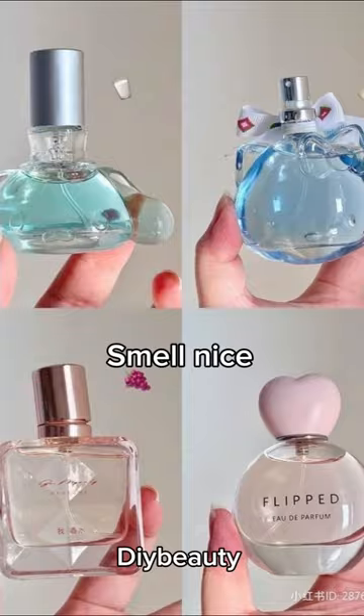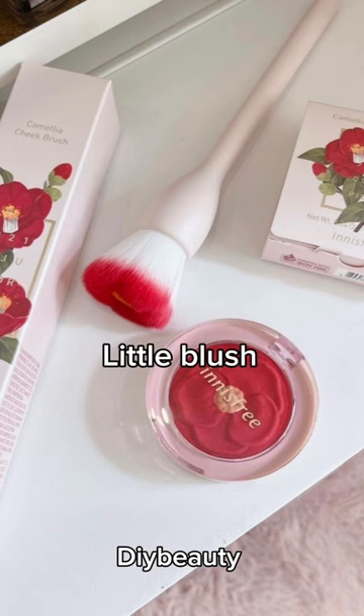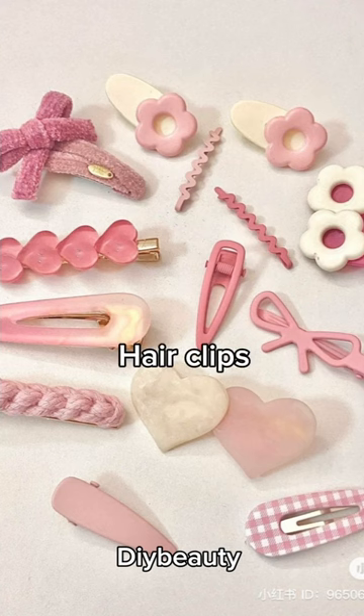Smell nice. Wear lip balm. A little blush. Hair clips.